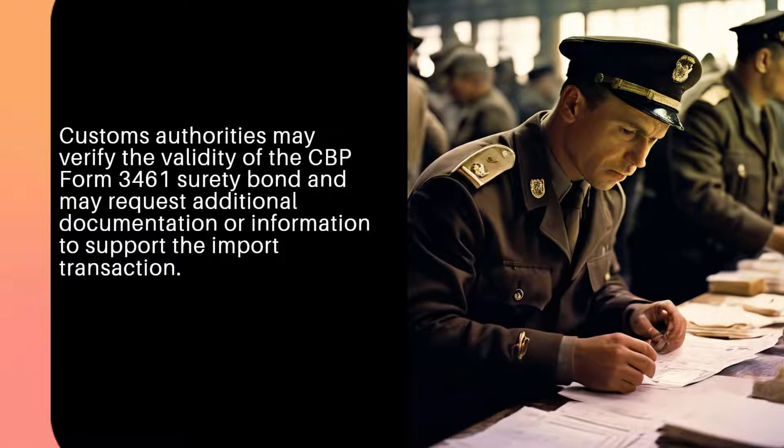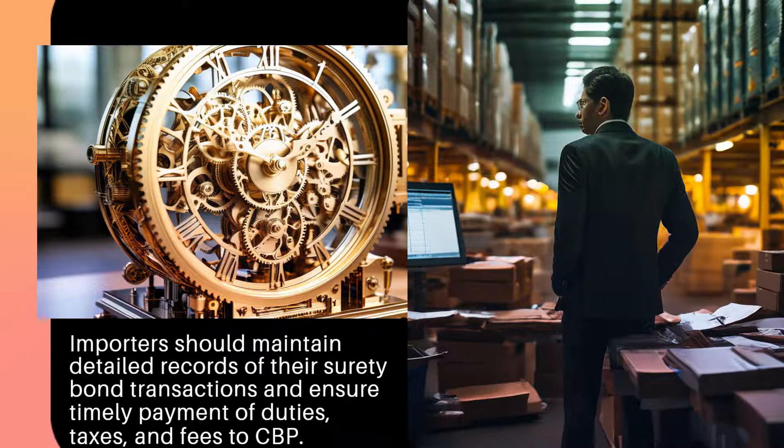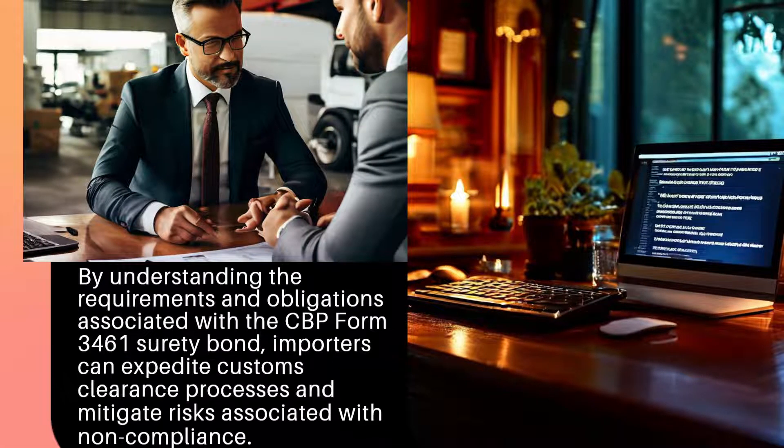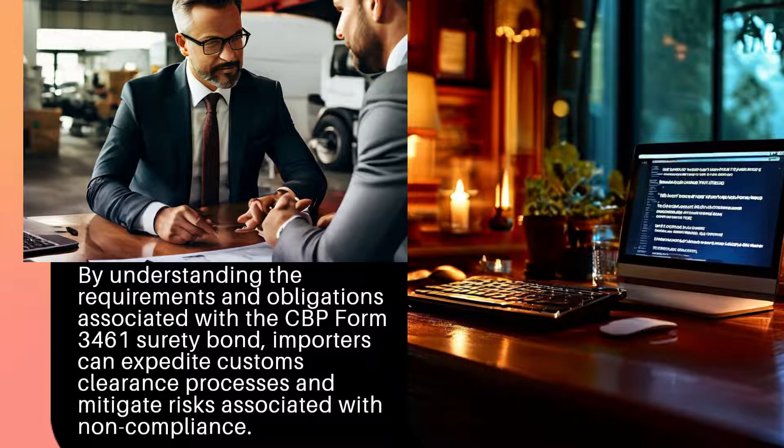Customs authorities may verify the validity of the CBP Form 3461 Surety Bond and may request additional documentation or information to support the import transaction. Importers should maintain detailed records of their surety bond transactions and ensure timely payment of duties, taxes, and fees to CBP. By understanding the requirements and obligations associated with the CBP Form 3461 Surety Bond, importers can expedite customs clearance processes and mitigate risks associated with non-compliance.